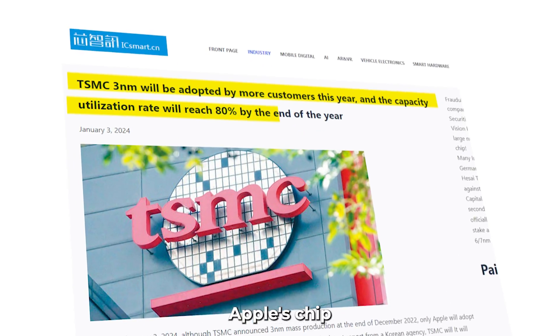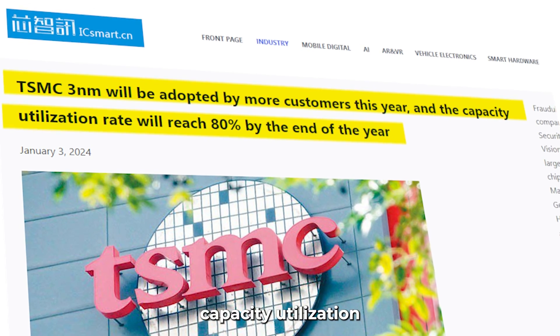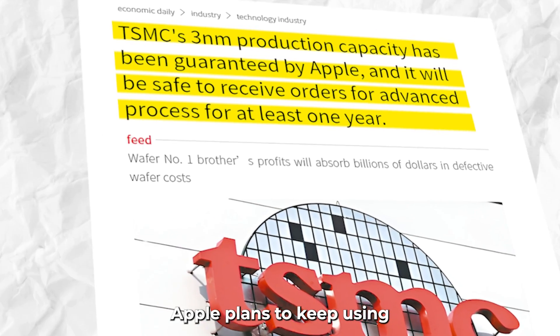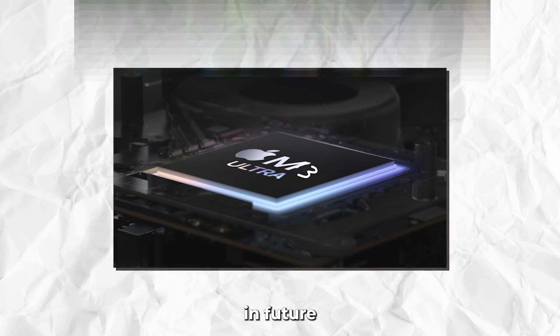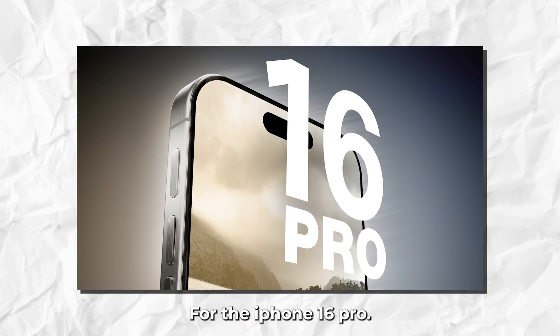Also, TSMC, Apple's chip manufacturer, aims to increase production capacity utilization to 80% by the end of 2024. According to reports, Apple plans to keep using TSMC's N3E process node in future M3 Ultra chips and the A18 Pro SoC for the iPhone 16 Pro.